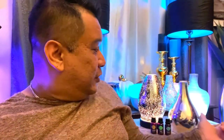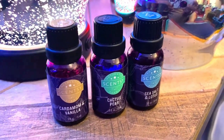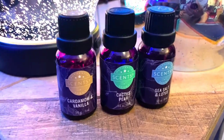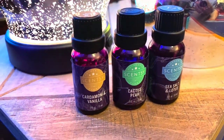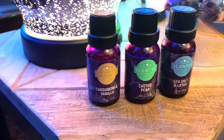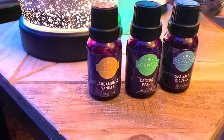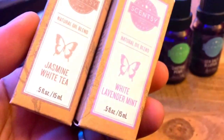I'm going to zoom in and take a closer look at these diffusers and talk about some features. Now, Scentsy has a wide array of oil blends to suit every person's taste. My personal taste runs toward sweet-smelling scents and spa-kind of smells. At the moment my three favorites are cardamom and vanilla, cactus pear, and sea salt and lotus. I have yet to find a scent from the oils collection that I did not like.